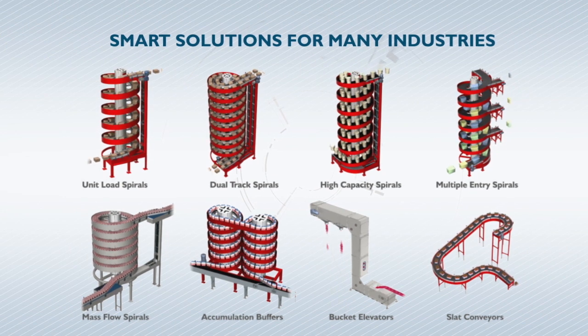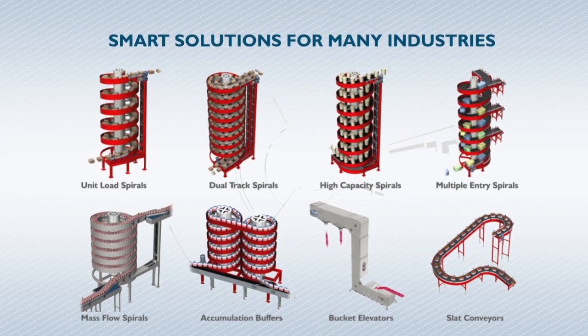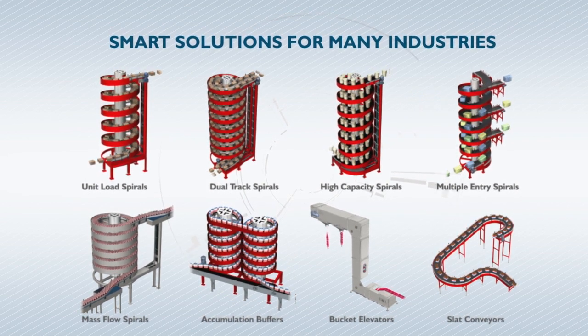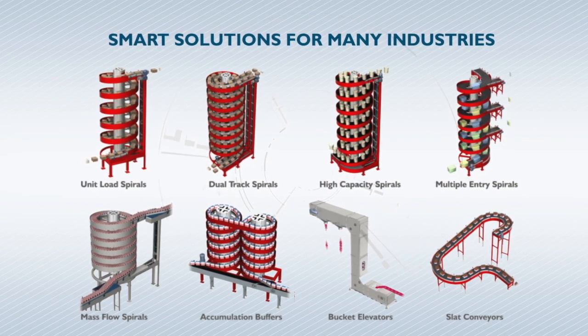Ricin products provide effective solutions for many industries. Our vertical conveyors are typically used in packaging operations at food and beverage, pharmaceutical, personal care, and household product companies.